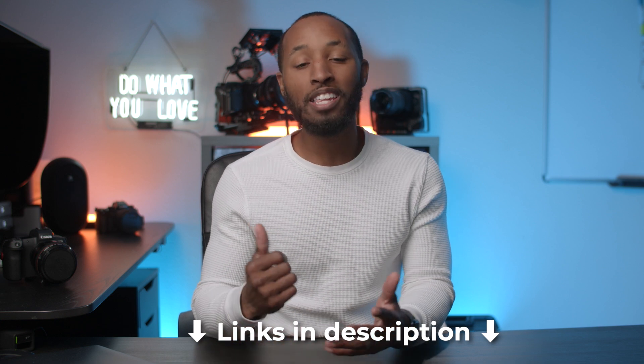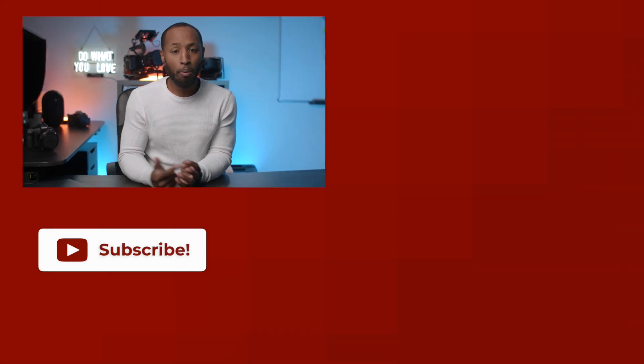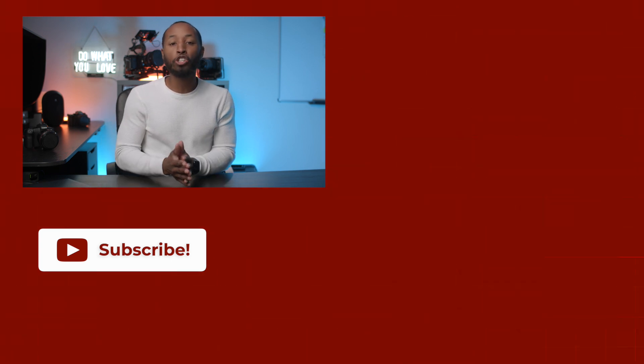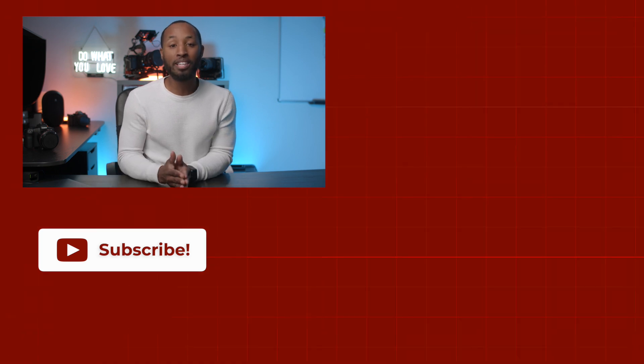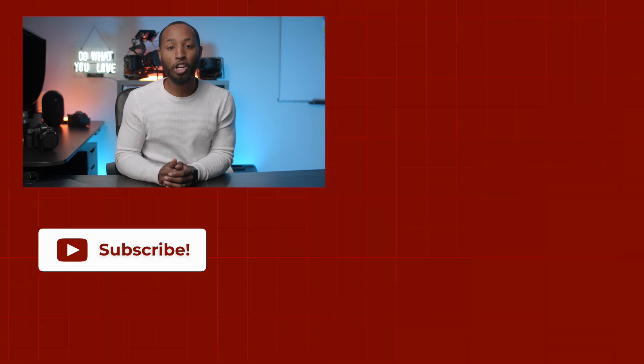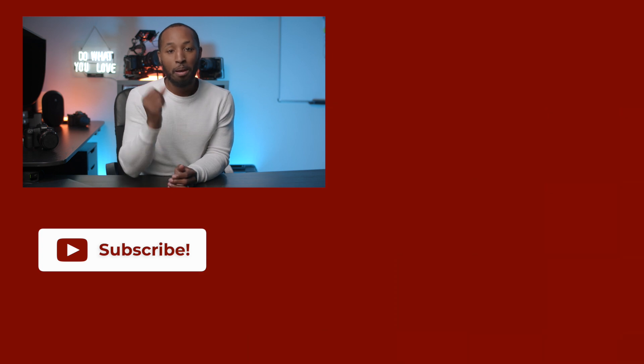So there you have it — those are my five camera accessories that I think will really make a big difference in your overall filming and production. I may have missed some things you think are really interesting, so definitely leave those down in the comments so we can continue to help each other out. On this channel it's all about helping us all become better filmmakers and creators, so let me know what other topics you'd love me to cover. Thanks so much for watching, and I'll catch you in the next one.